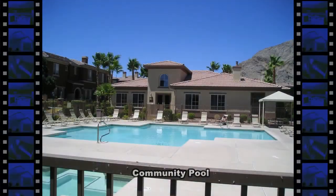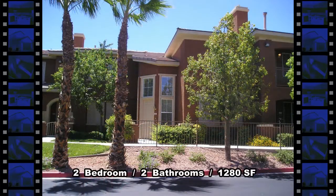The community has a pool, spa, and exercise room. This two-bedroom condo with two bathrooms and 1,280 square feet of living space is available now for rent.